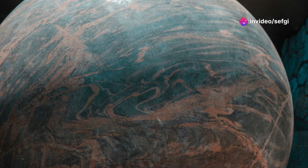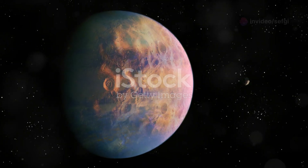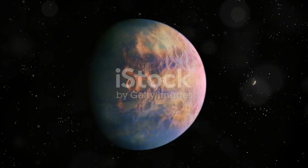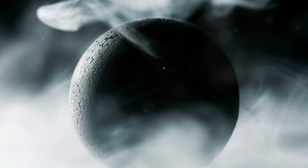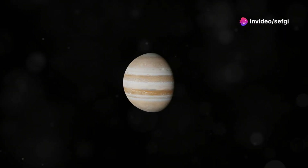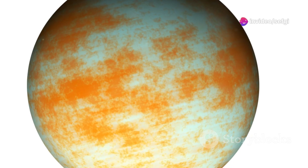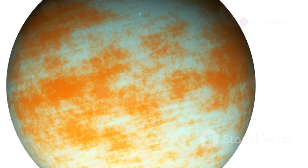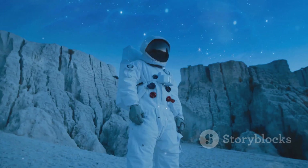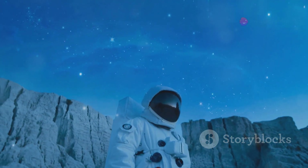Deep in the universe there are some planets that almost look like they came out of horror movies — worlds that defy our imagination, places where the very laws of nature seem to conspire against life. From scorching hot gas giants to planets with atmospheres raining molten glass, we'll explore the terrifying conditions that would make even the bravest astronaut think twice. Buckle up, space explorers, as we embark on a journey to the dark side of the cosmos.